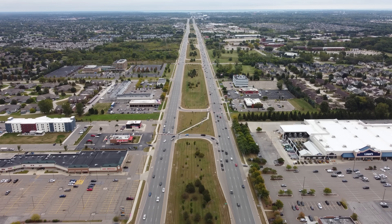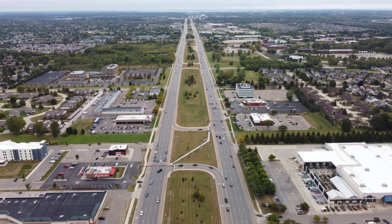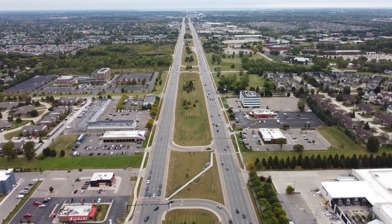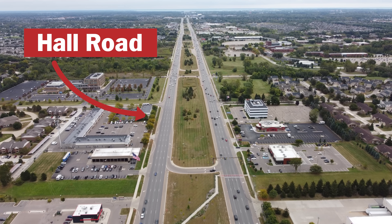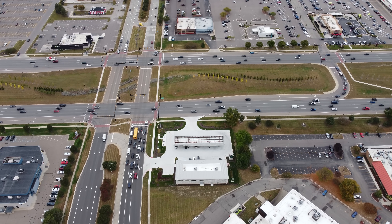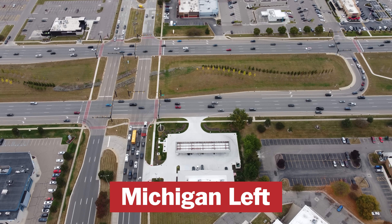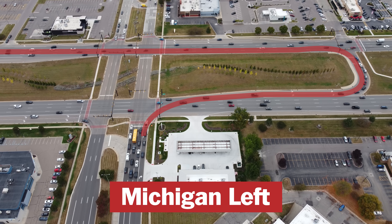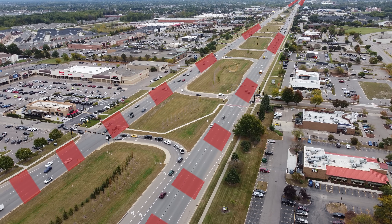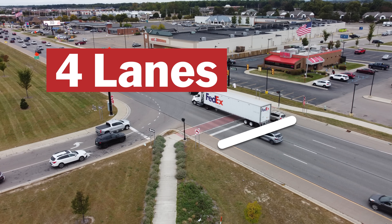But what if you could have similar functionality to a highway, but keep it all at grade without requiring overpasses or exits, and still keep business access in the process? Well, Michigan tried doing just that. This is Hall Road, located in the northern suburbs of Detroit, and this road is infamous for being a massive commercial corridor that uses a unique design concept commonly referred to as the Michigan Left, to keep tons of traffic moving efficiently. Here's how it works. The entire road functions kind of like a freeway with two massive one-way roads side by side. In most spots, it's four lanes in each direction designed to handle tons of traffic.